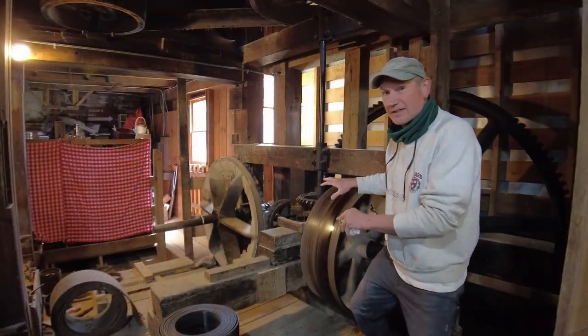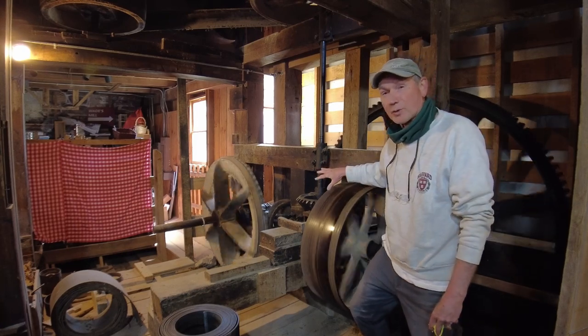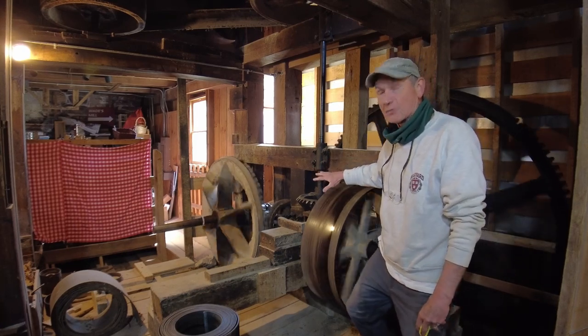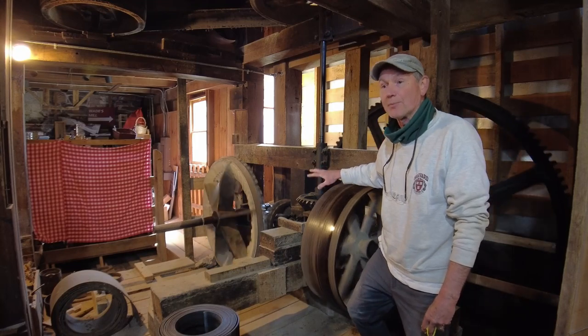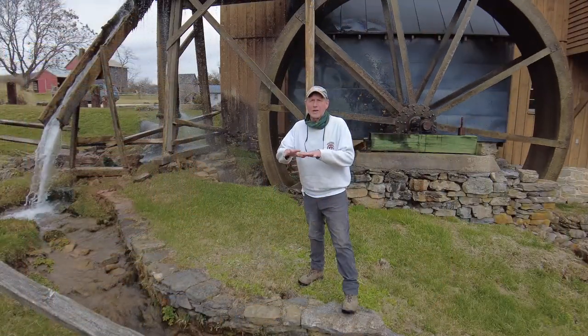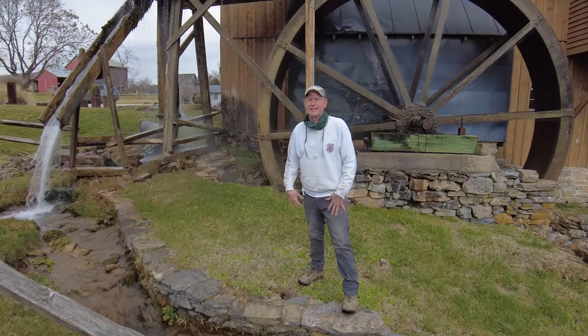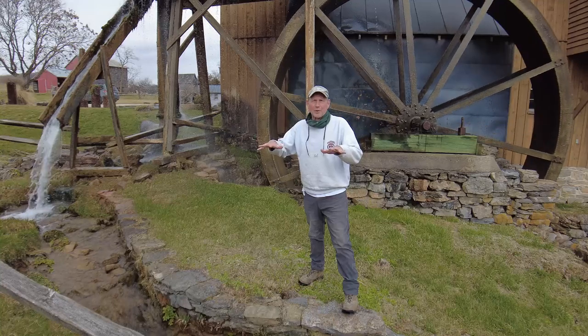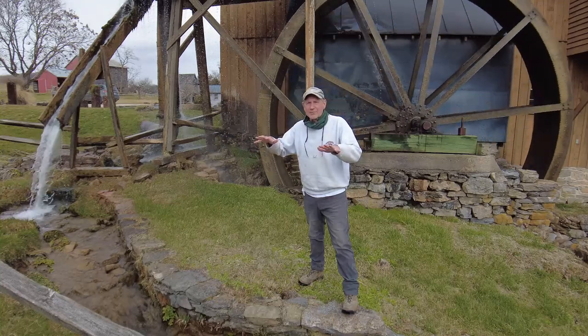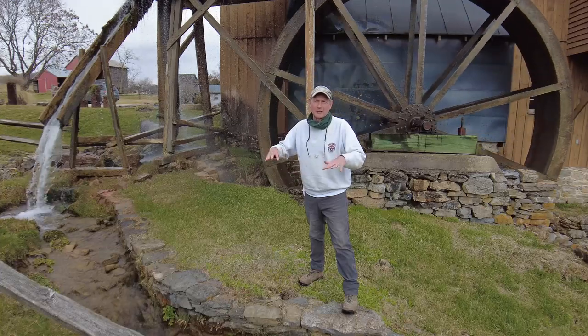Here we are in the guts of the operation. These old gears were put in place by the Wades around 1880 when they bought the mill and upgraded it to this technology. We supply a lot of the restaurants local to Charlottesville, Stanton, and Lexington. There's a real farm-to-table movement and lots of people are trying to source a lot of their raw materials locally.